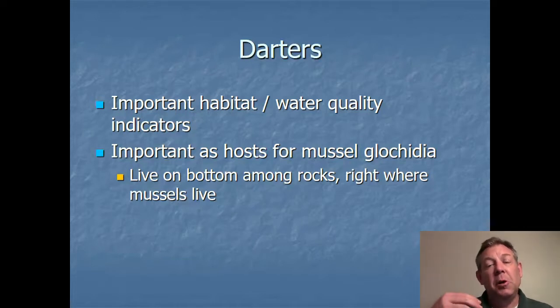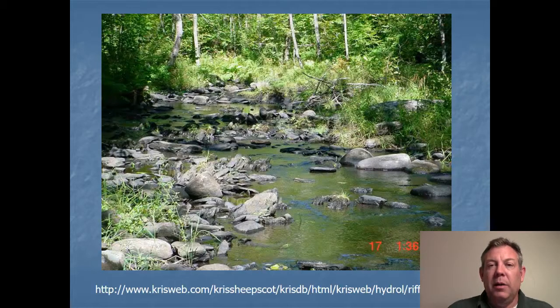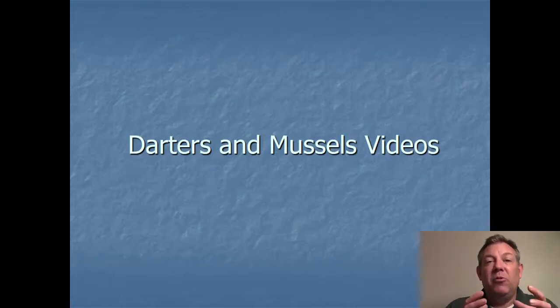One reason there's a close association between darters and mussels is because darters live on the bottom and hop around, which is where you find the mussels too — so they were bound to develop some kind of symbiotic relationship. Darters tend to be found in riffles and shallow areas among the rocks. I found several videos on YouTube that demonstrate how the mussels capture darters, release glochidia into their mouth, and then let the darter go — that's how they parasitize the darter. Check those out to see how this relationship looks.